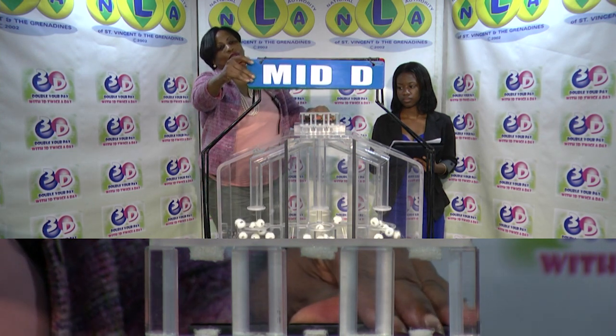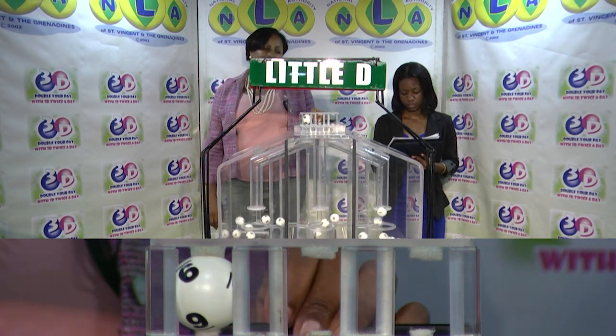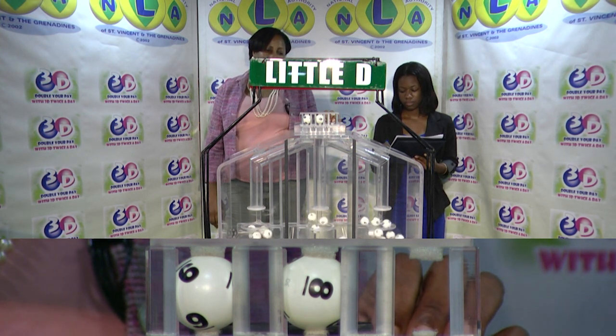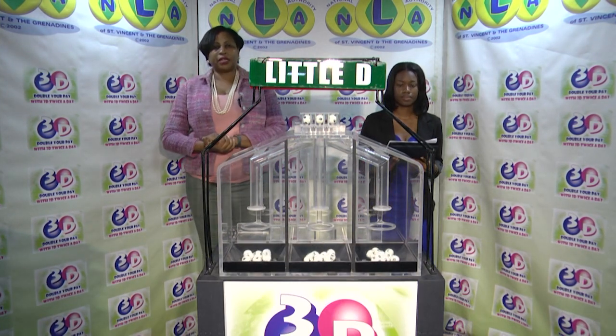Our third and final draw is for the Little D winning number and that's 9, 8, 4. The Little D winning number: 9, 8, 4.